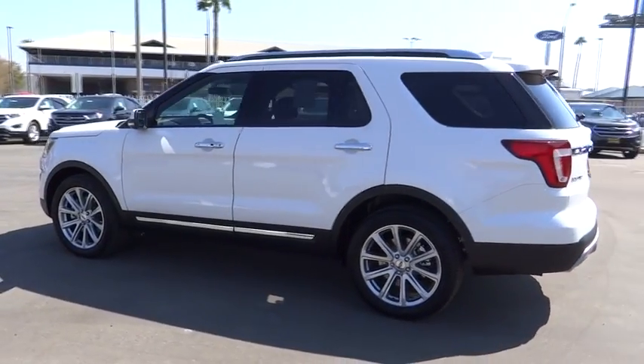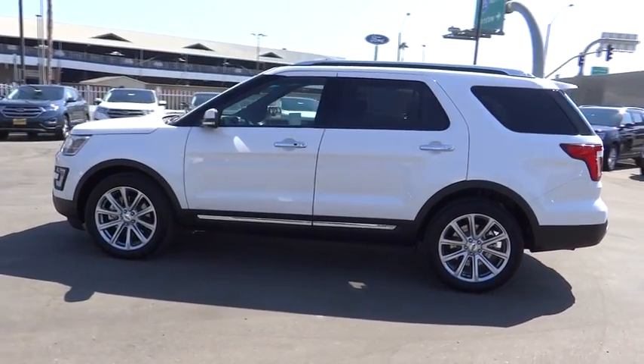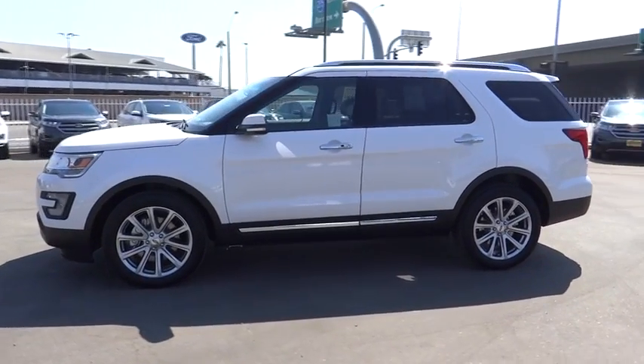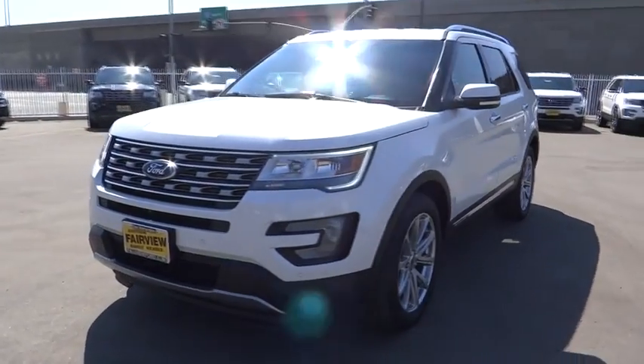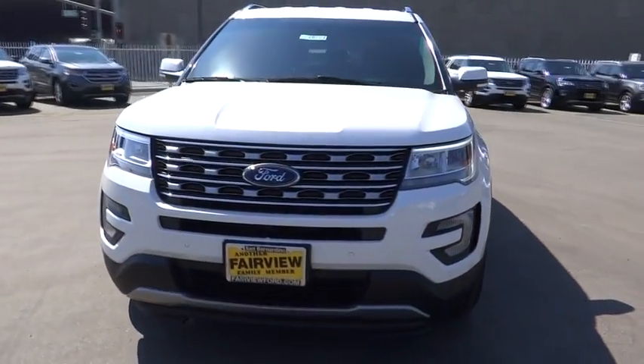Anti-lock braking system, leather wrapped steering wheel, Bluetooth, adjustable steering wheel, power steering, cruise control, auto dimming rear view mirror, four wheel disc brakes, keyless start, aluminum wheels.